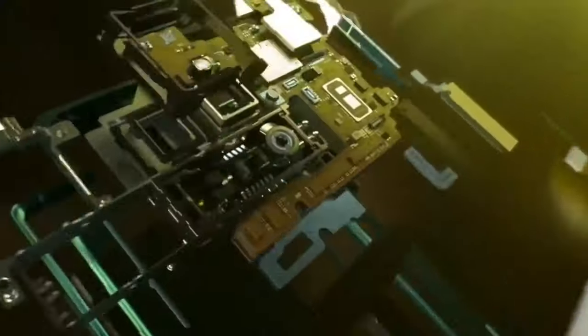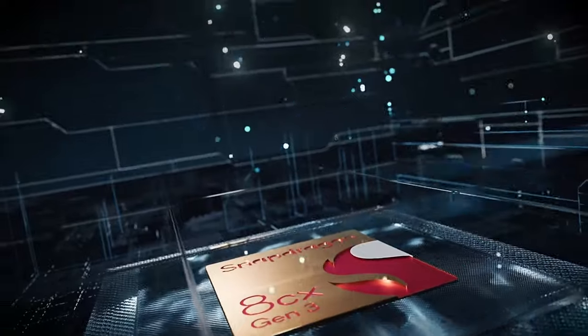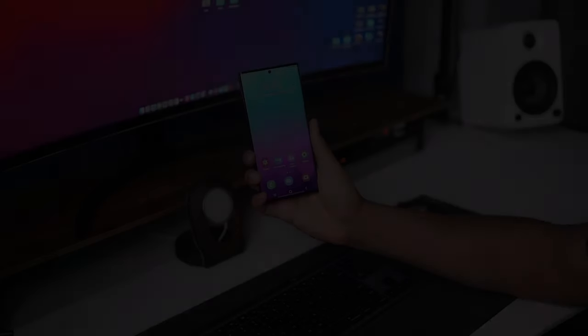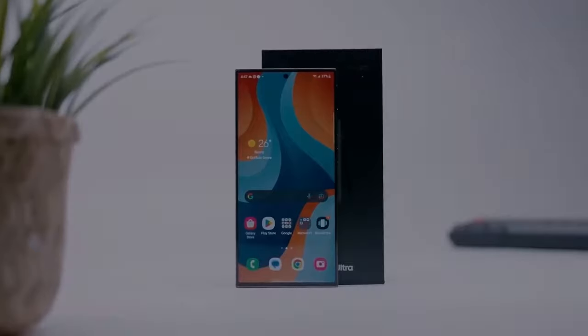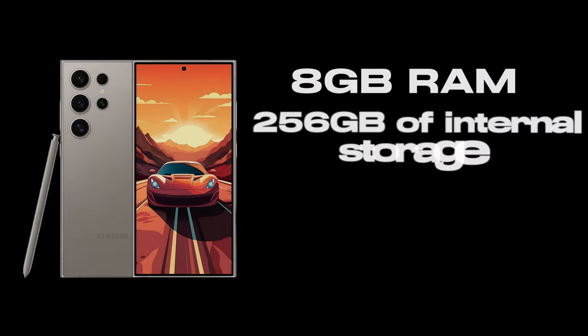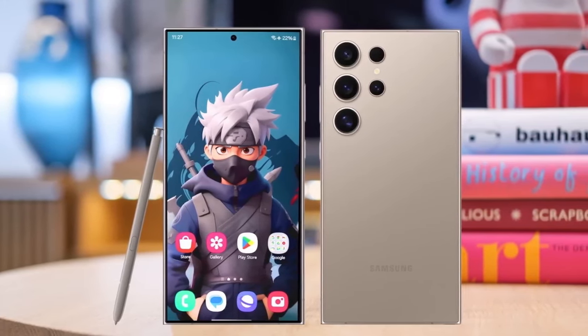Performance — powerhouse on the inside. At the heart of the S24 Ultra is the Qualcomm Snapdragon 8 Gen 3 processor. This chip is not just about raw power; it's about smart, efficient performance. Coupled with 8GB of RAM, the S24 Ultra handles everything from everyday tasks to the most demanding applications with ease. The 256GB of internal storage offers ample space for all your needs, ensuring that you never have to worry about running out of room.